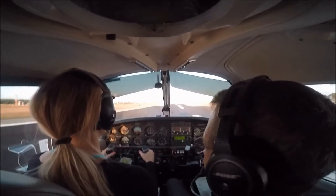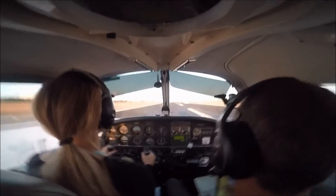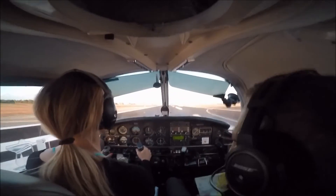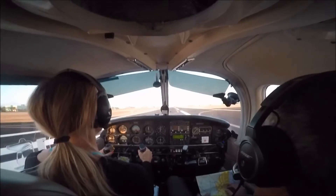Good evening, 705 Kilo Uniform with you on the island. 705 Kilo Uniform, running on the island. You should be all of it in by the time you count to five. There we go. Very good. Your airspeed is alive, everything is in the green, we're looking good. Hold that center line.